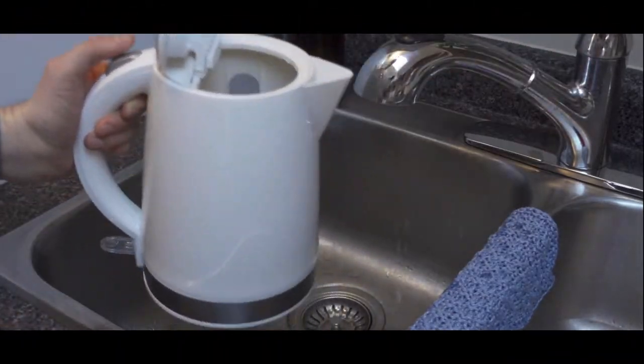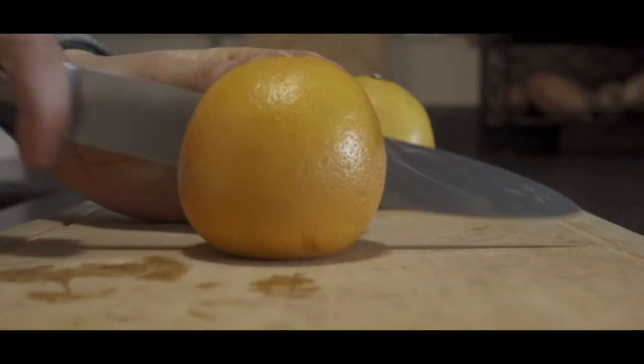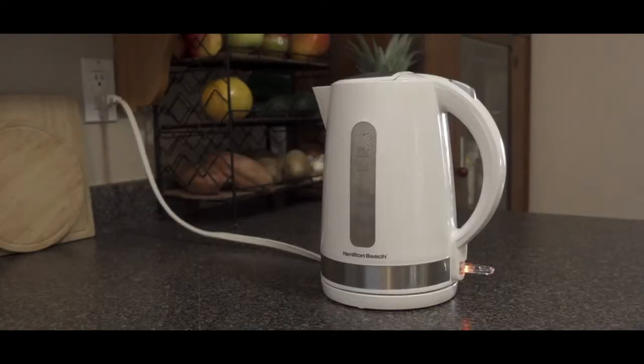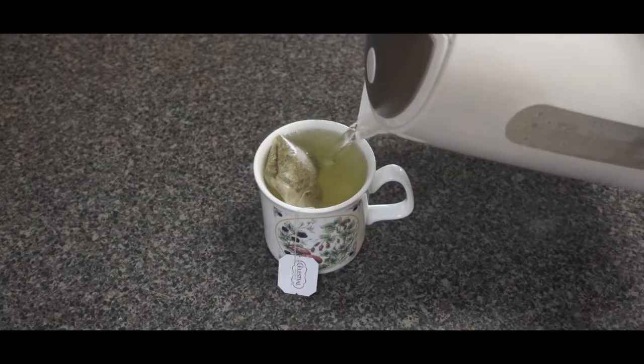This is what I eat in a day as a 26-year-old vegan. In this video, I'm going to be taking you through absolutely everything that I eat today.